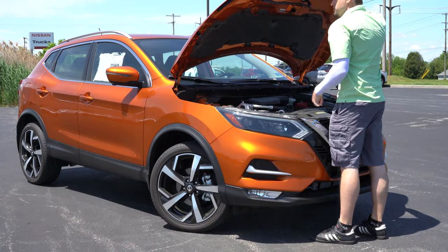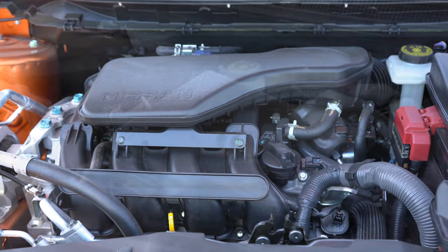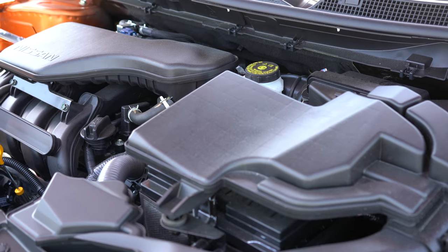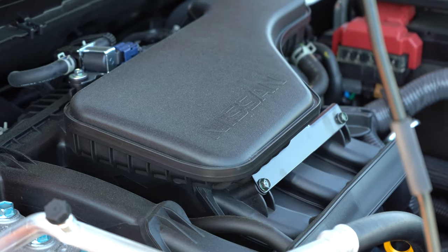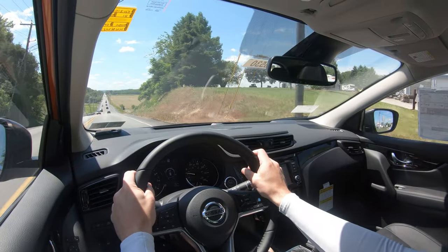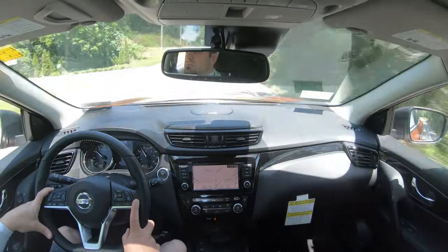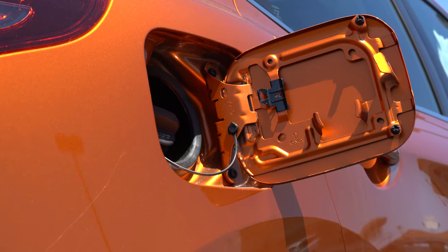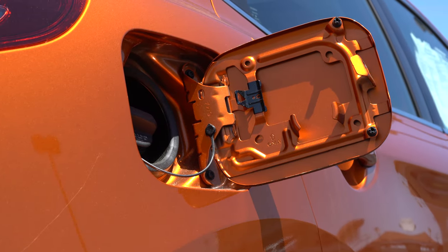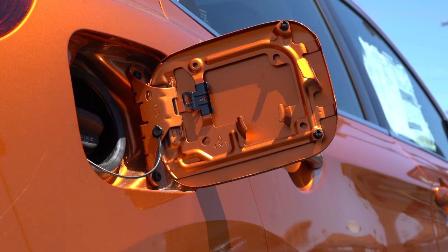Regardless of trim level, the powertrain on the Rogue Sport will be the same. Powering this little beast is a 2.0-liter direct-injected inline four-cylinder putting out 141 horsepower at 6,000 RPM and 147 lb-ft of torque at 4,400 RPM. Power is sent to the front or all wheels through a CVT, giving you a 0-to-60 time of approximately 9.8 seconds. MPG comes in at 25 city / 32 highway for FWD, and 24 city / 30 highway for AWD, on regular unleaded.